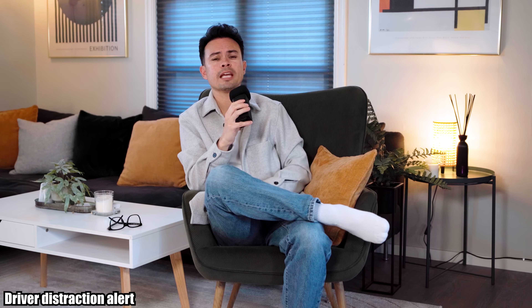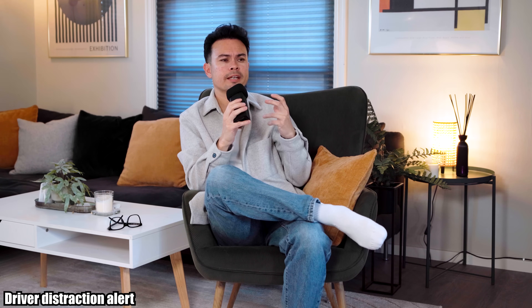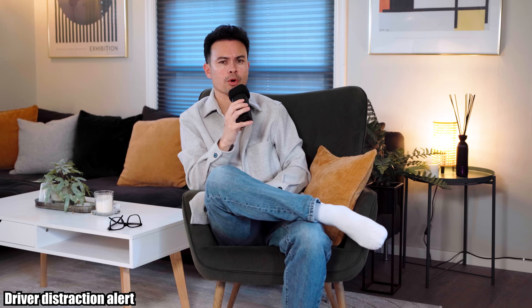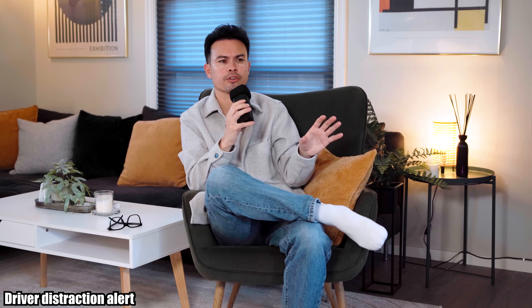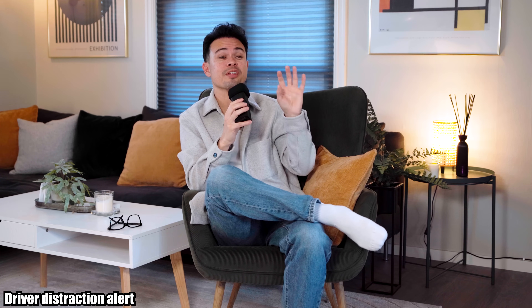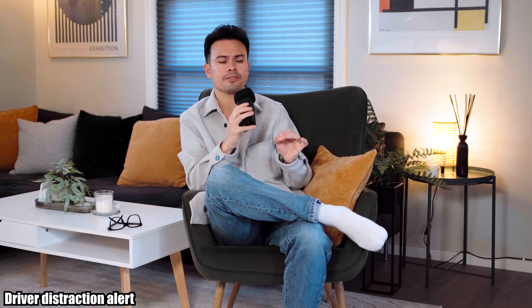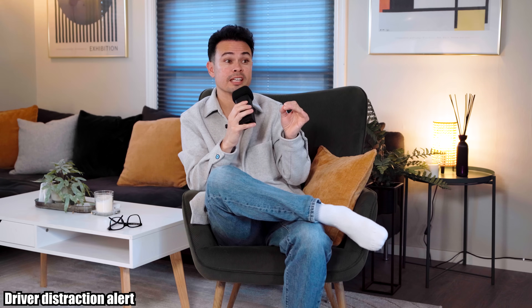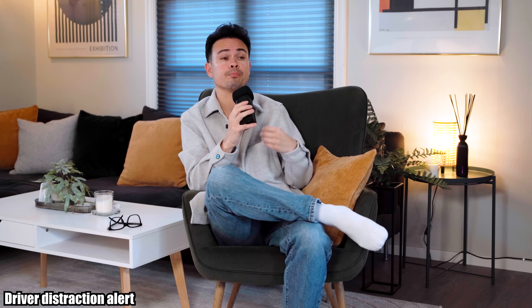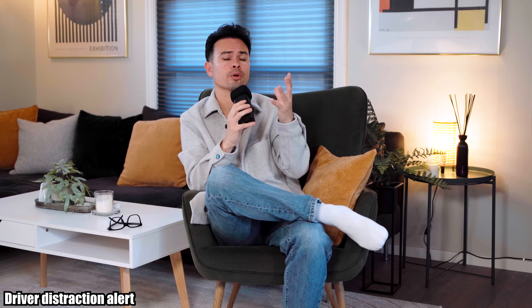Number six is driver distraction alert — it has many names, but this is a camera that monitors the driver, and depending on how much attention you're paying to the road, it will beep at you, stop you from using the screen or other functions, and in some instances even activate the brakes. There is no consistency across brands in how this is implemented. In some cars it stays in the background and only alerts you when you're really distracted.